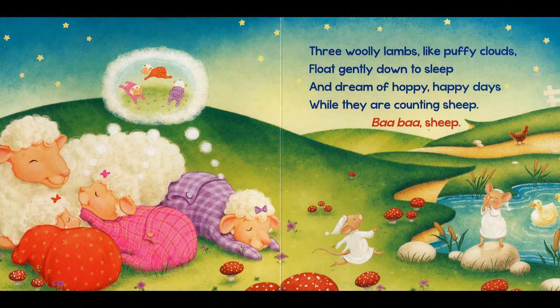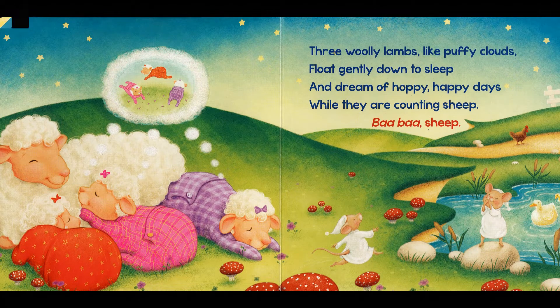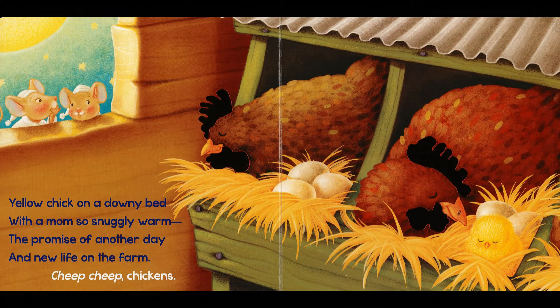Three woolly lambs like puffy clouds float gently down to sleep and dream of hoppy, happy days while they are counting sheep. Ba-ba, sheep. Yellow chick on a downy bed with a mom so snuggly warm. The promise of another day and new life on the farm. Cheep, cheep, chickens.